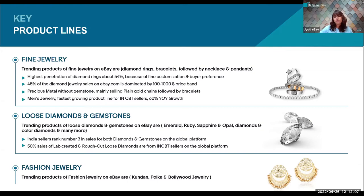Now let's move to the third part which is fashion jewelry. The trending products of fashion jewelry on eBay are Kundan, Polka, and Bollywood jewelry. These are trending because they are related to Indian culture and traditions, which is why fashion jewelry has high demand from India in the global market.